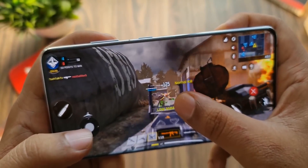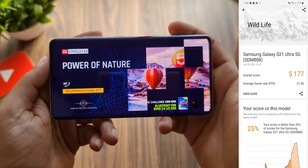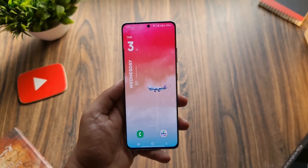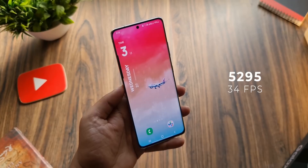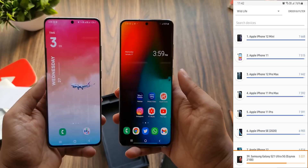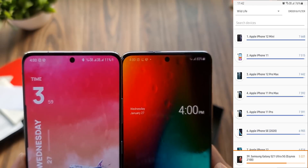The Snapdragon-equipped Galaxy S21 Ultra has a score of 5177, while the Exynos 2100 variant has a score of 5295. It's remarkable just how far the divide is between the AMD GPU and the current Android chipsets.